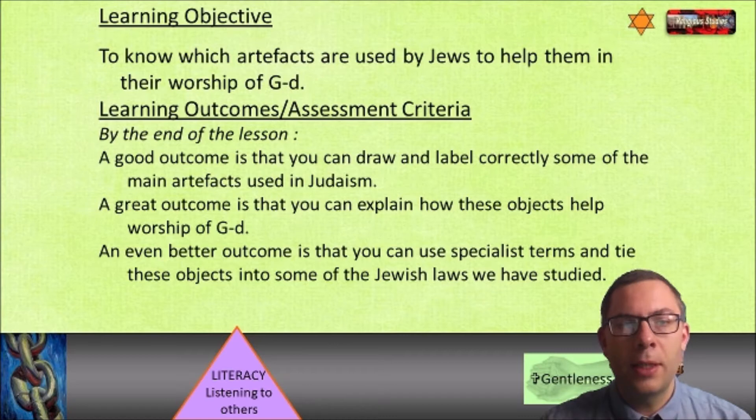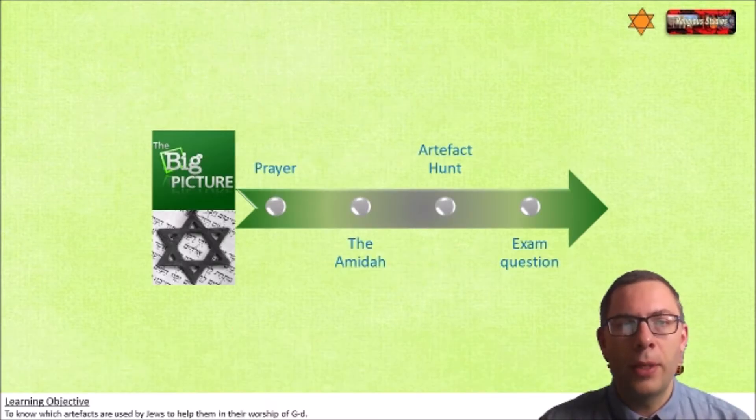Our literacy skill is going to be listening to others - extracting information from clips. We're going to think about a Christian value of gentleness: how is it that people approach God and how do they handle things that are important to other people. So we're going to look at prayer, then the Amidah, then do a little artifact hunt research activity online, and there's an exam question to look at as well.